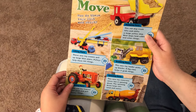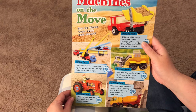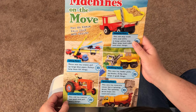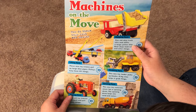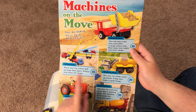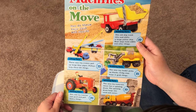Machines on the move. These new toy cranes pull up large blue pipes. Pulleys help them lift things. This old tractor can push and pull heavy things. This old skip truck lifts and shifts a large yellow skip. Real skips hold rubble and other things. This new toy loader picks up blocks. A big claw helps it grab things.